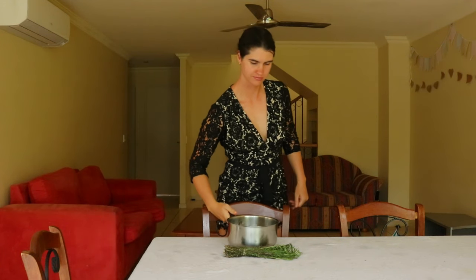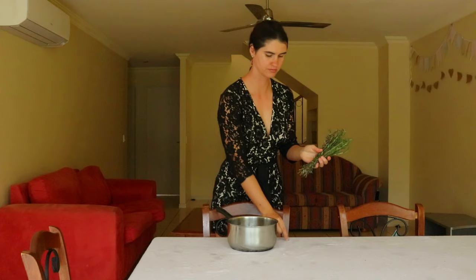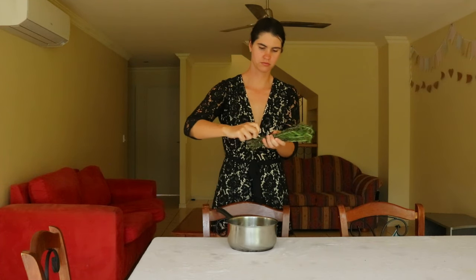While rosemary water has become a bit of a trend on TikTok recently, there is scientific backing to support this herb in its ability to improve both hair and scalp health. It's not just a TikTok gimmick.